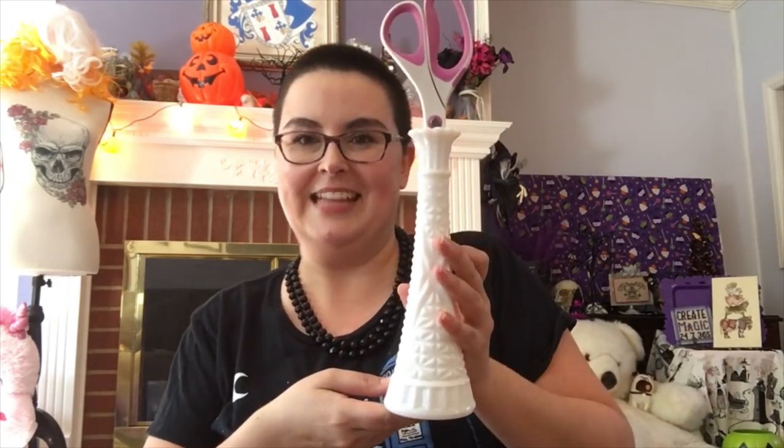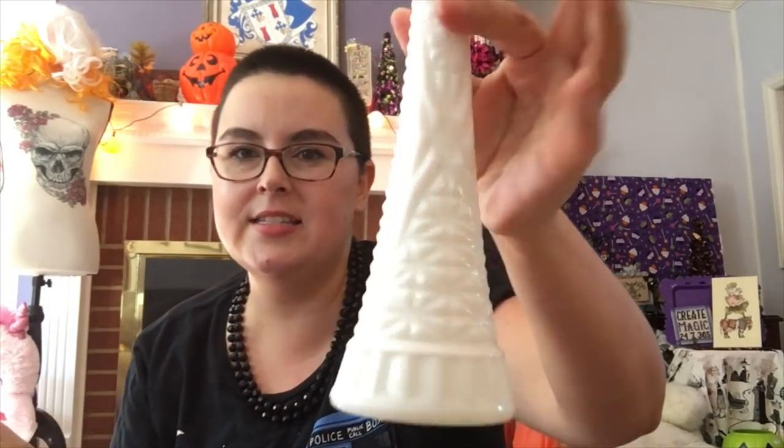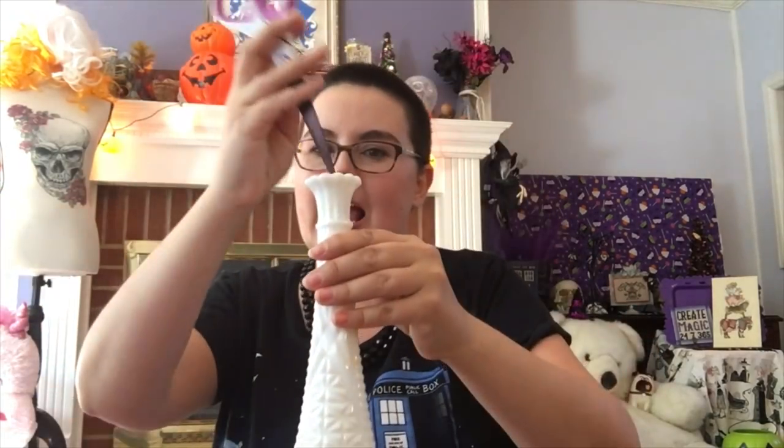I also have a newfound love and respect for milk glass that I never had before. I picked up this little milk glass vase and put my scissors in it — it's silly but it makes a nice little display.